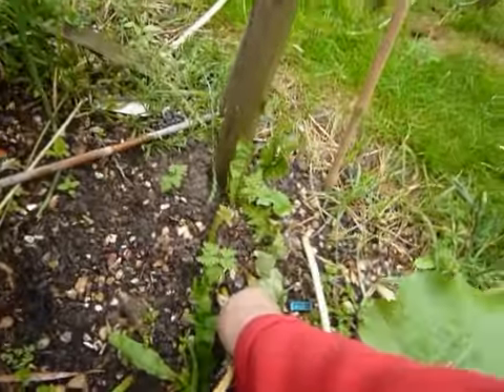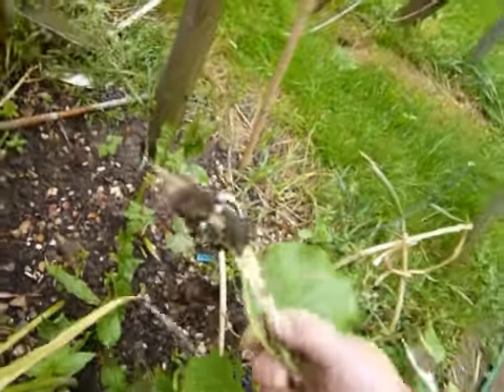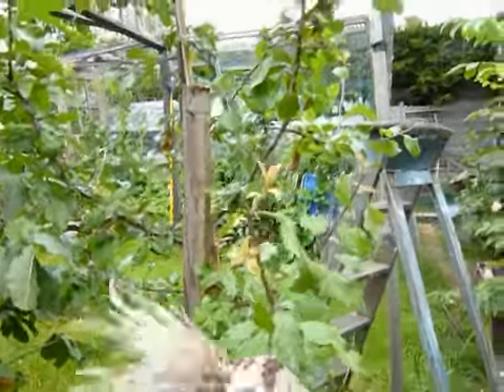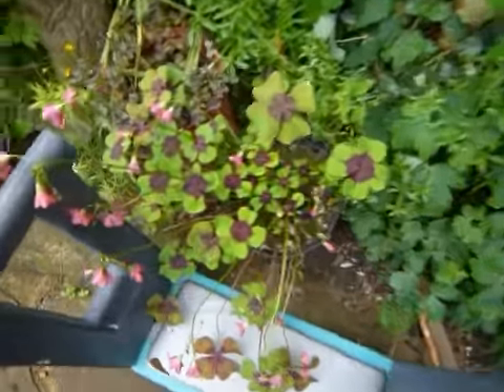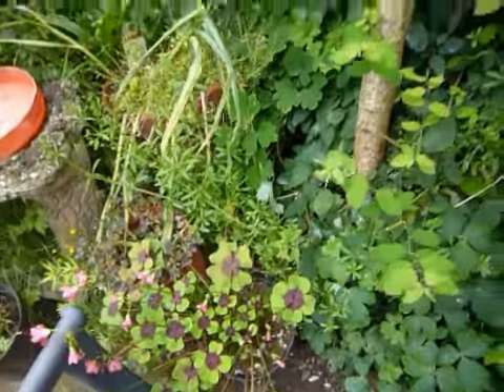I think we'll pull one up now, see if they come up without breaking off. Oh yeah, not bad little garlics. See if they're all right — we'll pull some of them up. There's a nice four-leaf clover. Got to transfer them a bit so we get some bulbs off them.